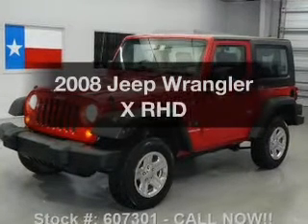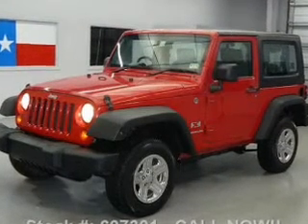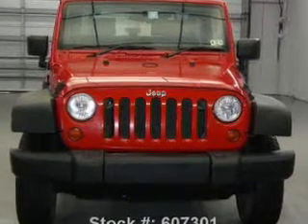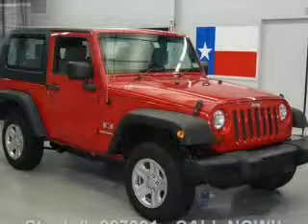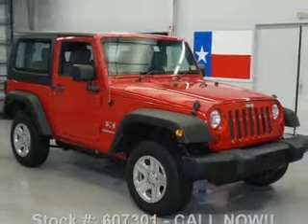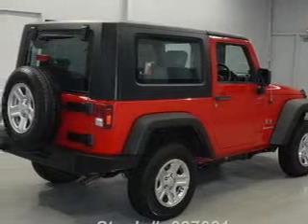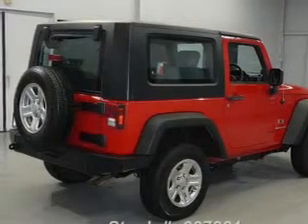Check out this 2008 Jeep Wrangler — everything you need under one roof with this great vehicle. With a solid six-cylinder engine connected to a smooth shifting automatic transmission, premium wheels lend a distinctive appearance. You will appreciate the safety feature of anti-lock brakes, and the sunroof lets fresh air in.